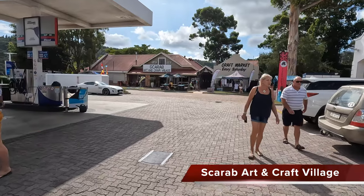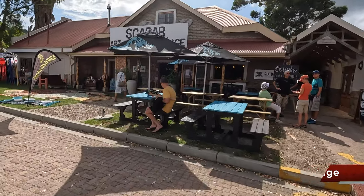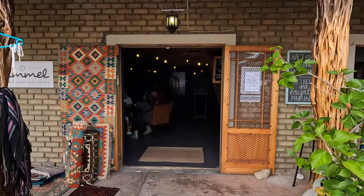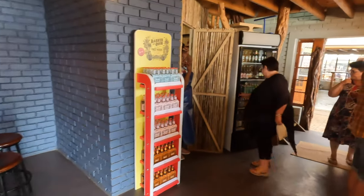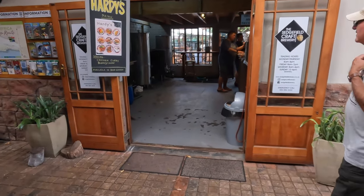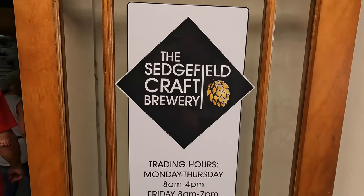From the Mosaic Market it's just a short walk through the engine service station to the Scarab Art and Craft Village. There's wine and gin tasting here. This is actually my favorite spot. This is a local craft brewery — it's actually open every day.